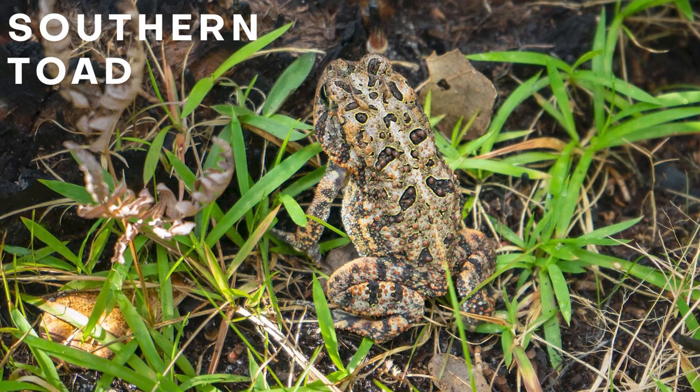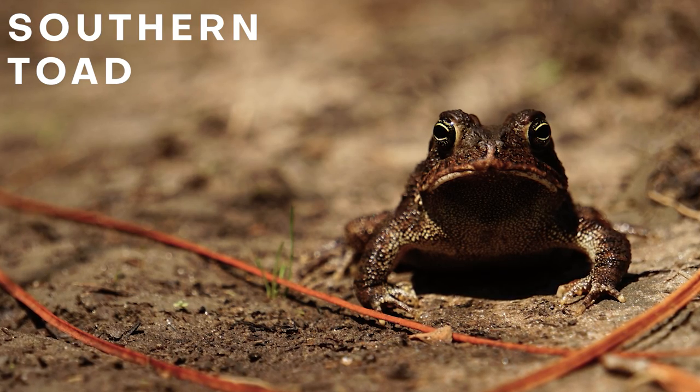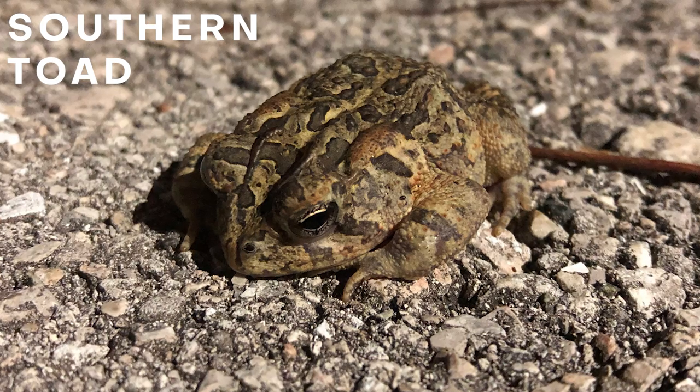The most likely species to be misidentified as a cane toad is our native southern toad. When most people think of cane toads they just think big — that's the first description that comes to mind. However, before cane toads are full-grown adults, they are the same size as our native southern toads. So it's important to know a few features to look for to tell the difference between these species.